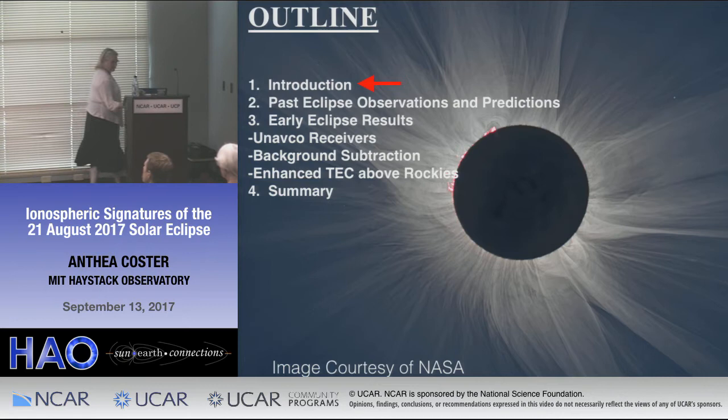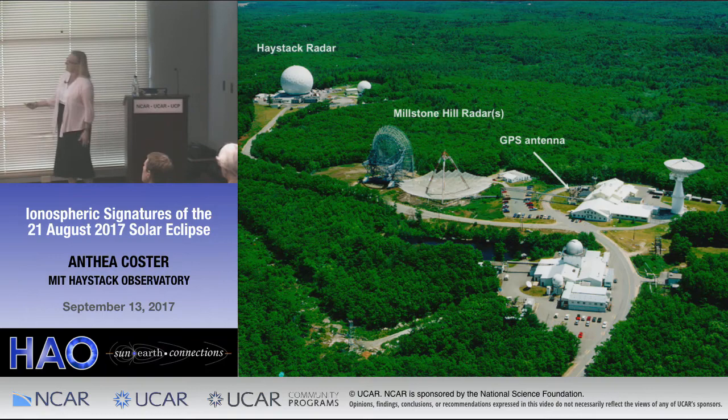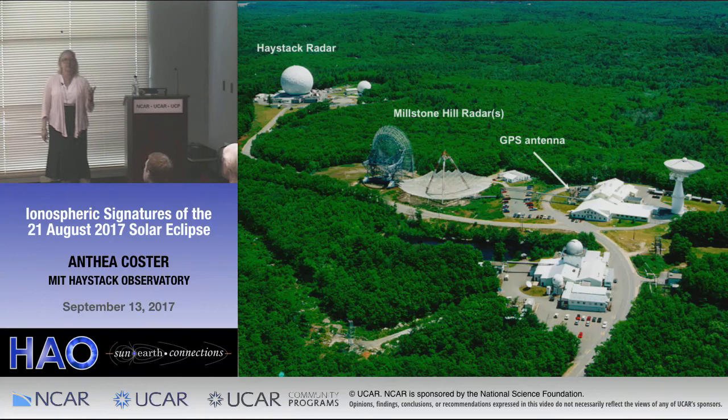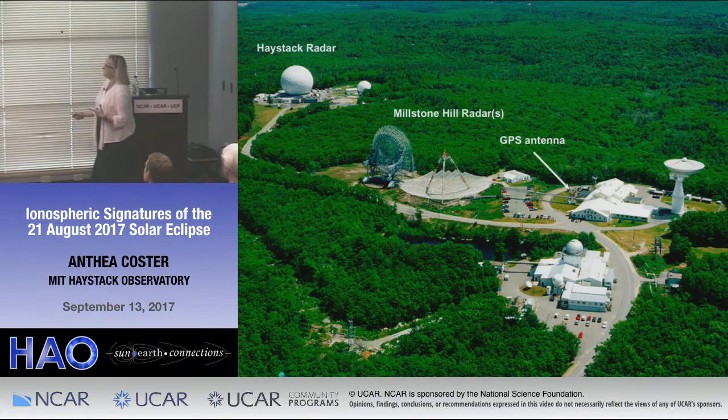This is where I work: Millstone Hill. I actually began working with GPS when I was working for the satellite tracking program here, and we have a GPS antenna right here on the roof. I was lucky, because at that time when I started initially working with GPS, a single unit was $250,000, and that was with the MIT discount. There's no way the Atmospheric Science Group could have afforded it in those days.